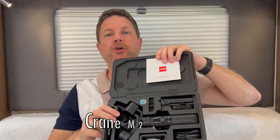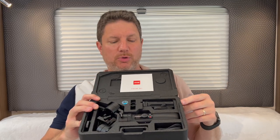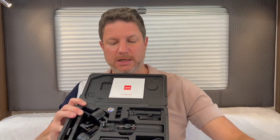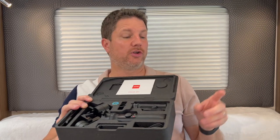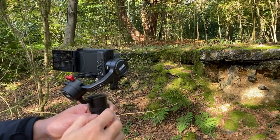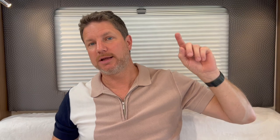The next item is the Crane M2 gimbal. Obviously it's a gimbal so it serves the same function as the previous one, however this one is for the Sony ZV-1. It gives you that stabilization and silky smooth footage, and it also means you don't have to apply stabilization in software, which opens up the recording angle slightly wider.